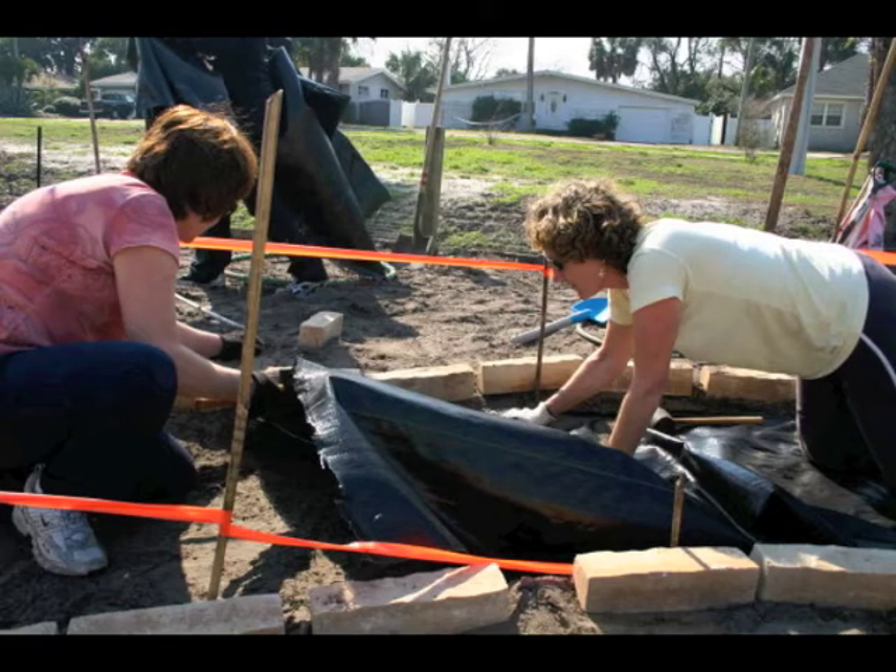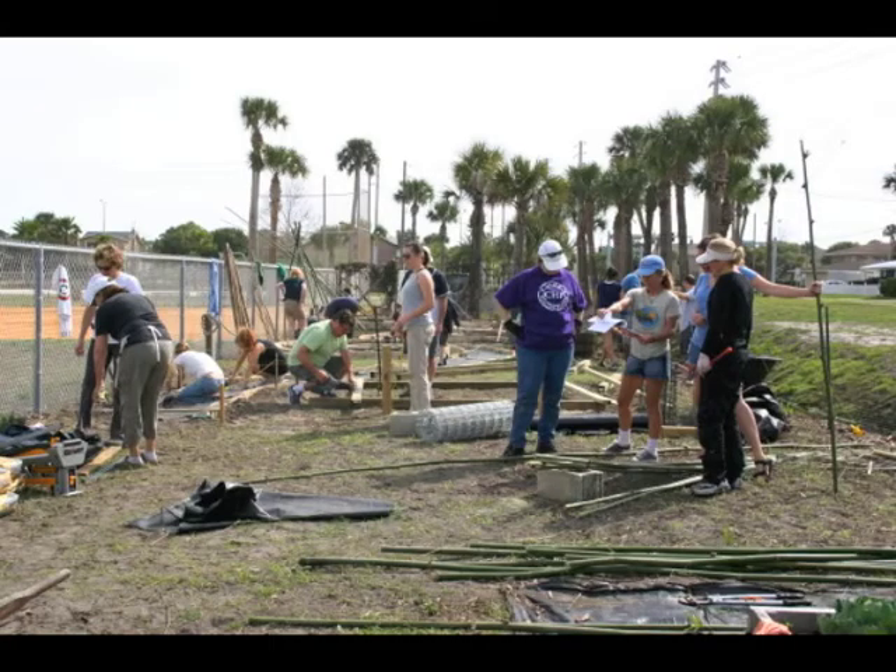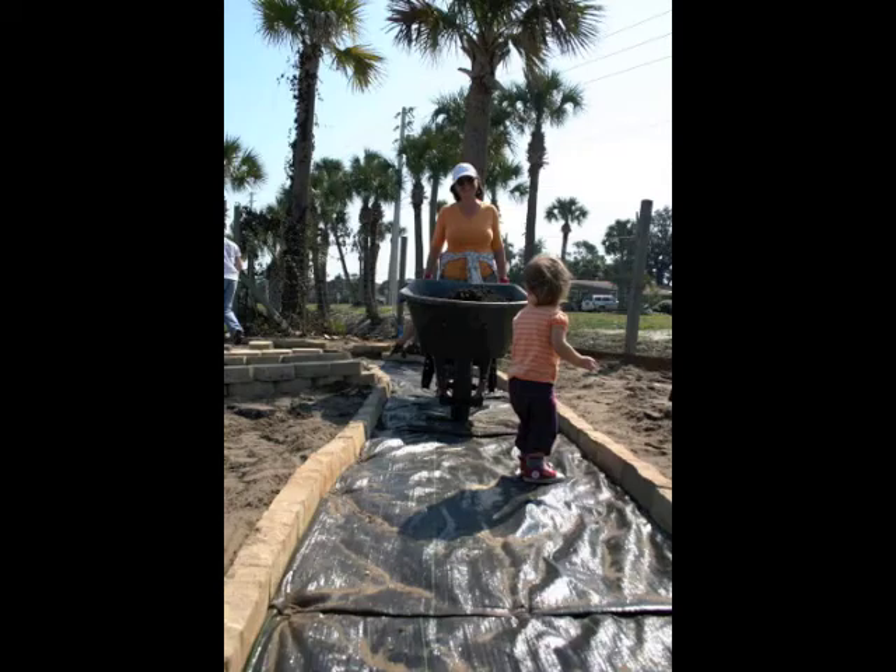Council member Terry lays weed mat on the main pathway. We make sure that the weed mat covers the entire path because in Florida's year-round growing season the weeds never let up, and prevention is the best method of control. Volunteers all worked joyfully building trellises, beds, borders, and plant teepees. And finally, in comes the soil!